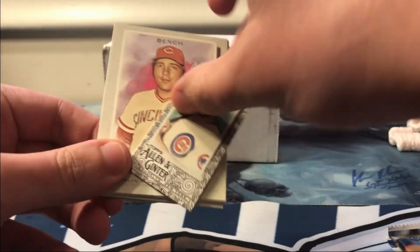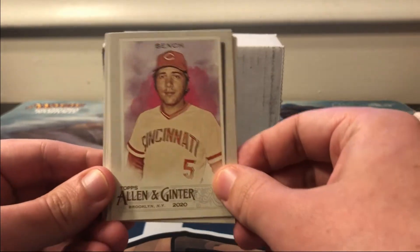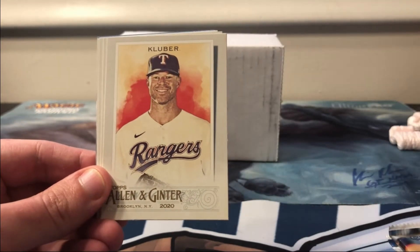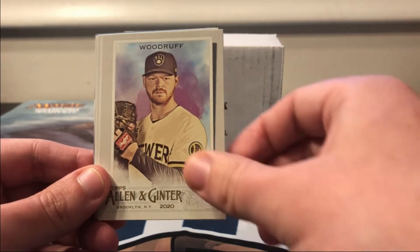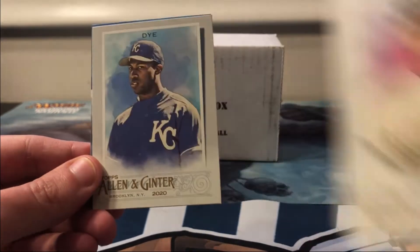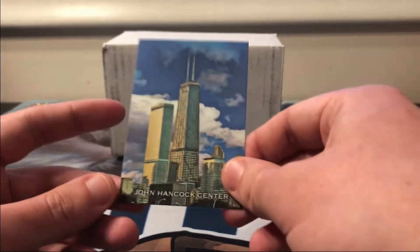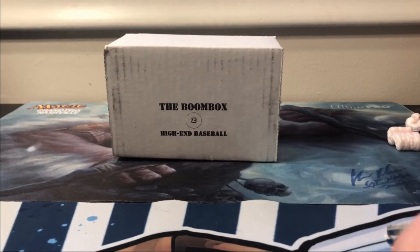A mini fell out — it is a Kyle Schwarber. We also got Johnny Bench, Max Muncy, Corey Kluber, Woodruff, a rookie card of Jesus Lozardo, Jermaine Dye, and the John Hancock Center in Chicago, which I think is where the National will be next year.